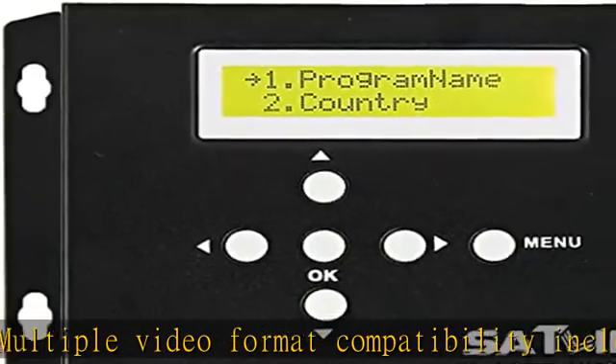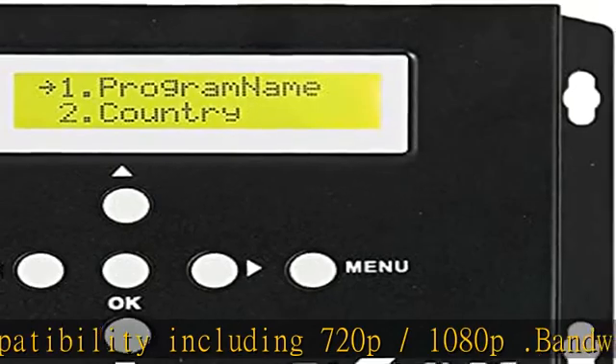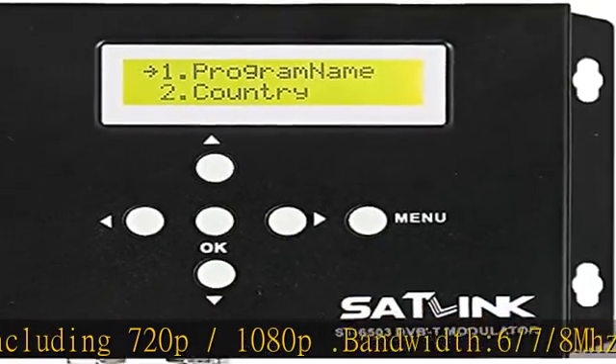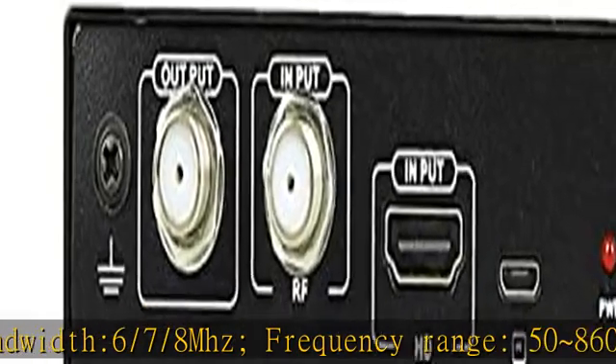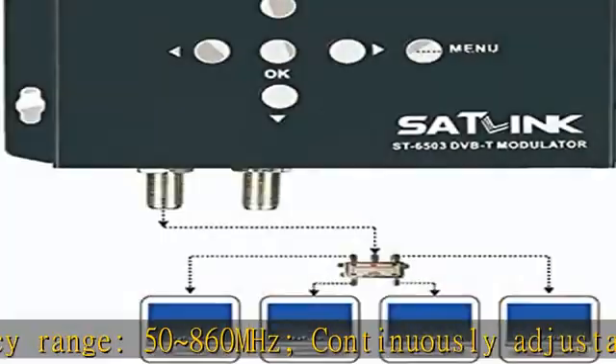Step 1 dBμV. 16x2 LCD screen. Small size and lightweight. Carriers 2K and 8K. User-friendly setup and control. Compact and wall mountable. See more product details in the description to get this product today at the best price.